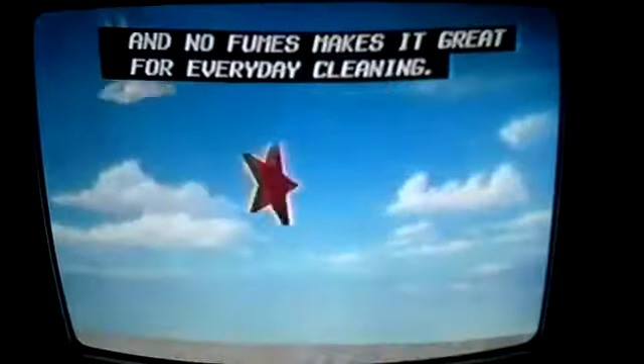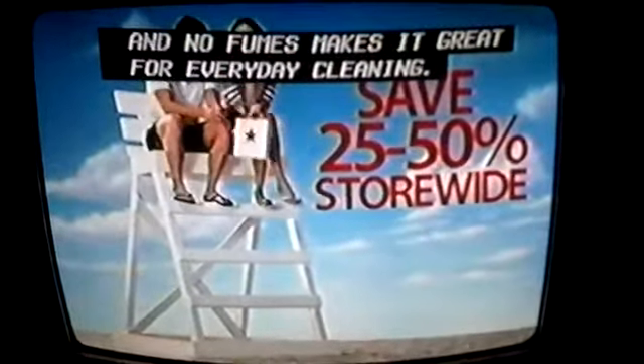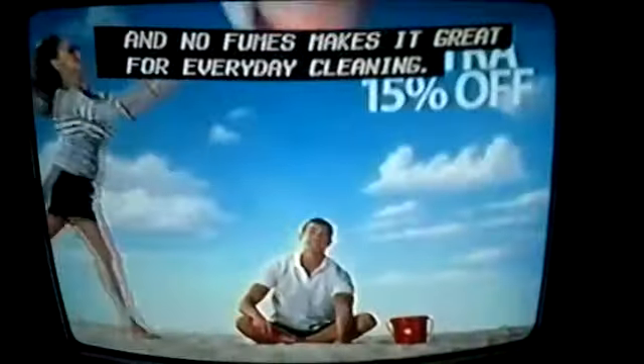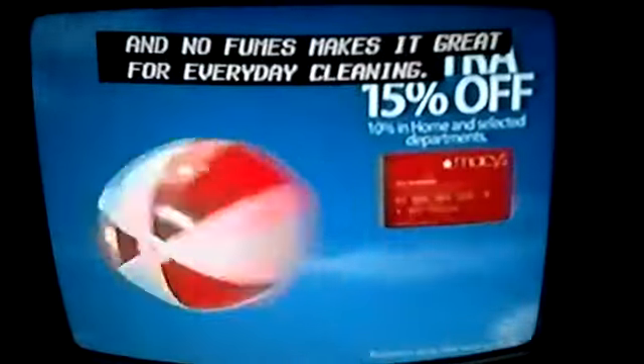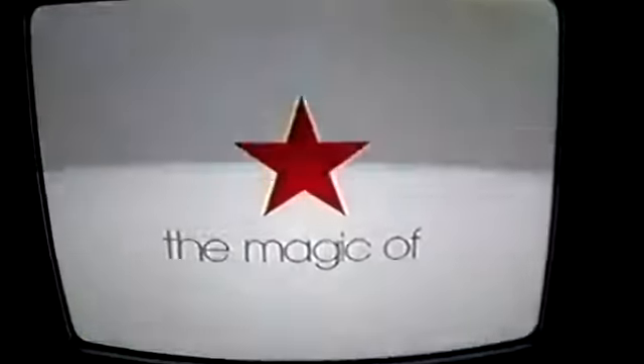Thank your lucky stars, it's Macy's Memorial Day Sale. Get 25 to 50% savings store-wide. Plus, save an extra 15% when you use your savings pass for your Macy's Star Rewards card. Macy's Memorial Day Sale starts tomorrow.